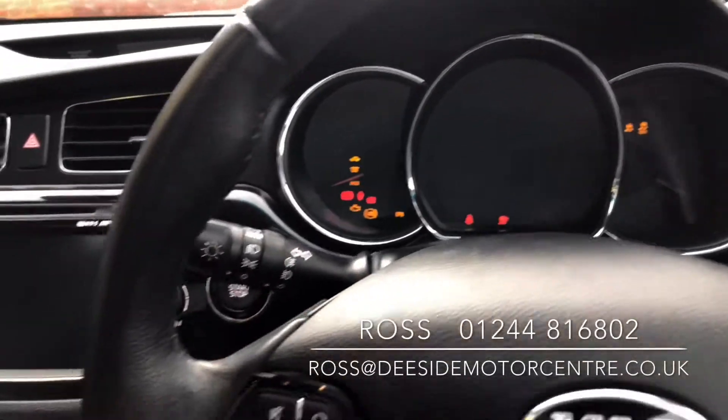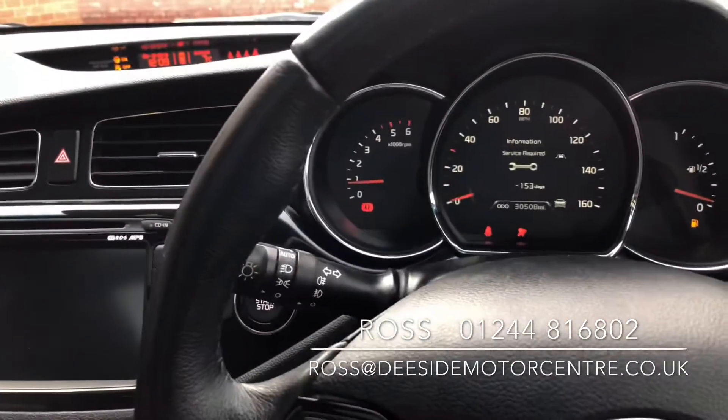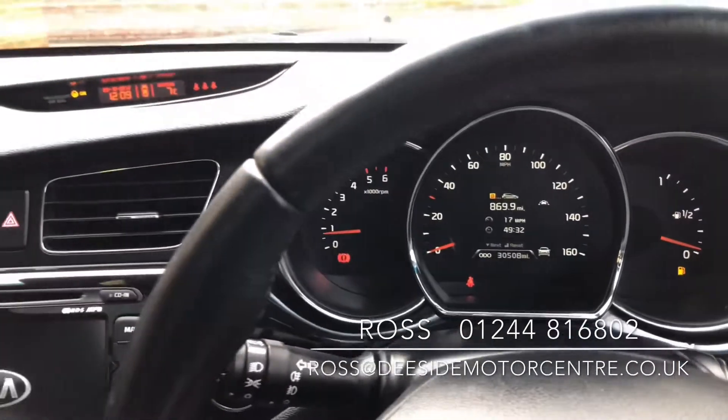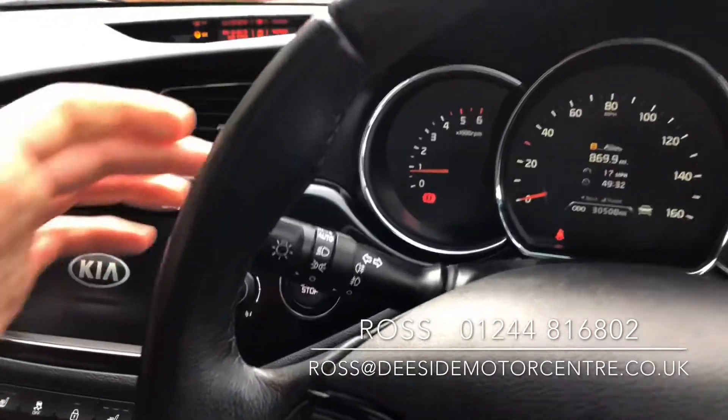It's keyless — just hit the stop-start button just behind there. You've got the lane departure feature as well, stop-start, and automatic headlights.